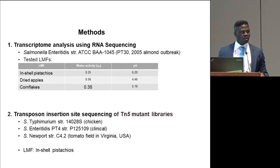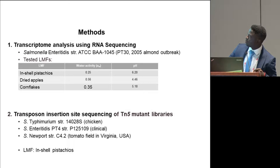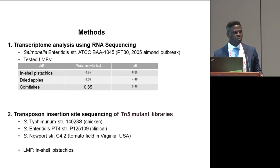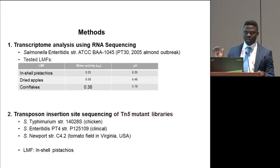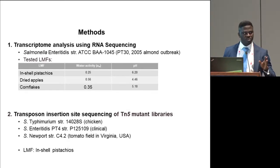We employed two different approaches. The first focused on transcriptional analysis of salmonella on three products: in-shell pistachios, dried apples, and cornflakes. For these, we used Salmonella Enteritidis PT30, which was involved in the 2005 almond outbreaks. The second approach employed negative selection of three different mutant libraries of salmonella, followed by transposon insertion site sequencing to analyze what genes are impaired in the selected libraries. For the second study, we only used in-shell pistachios as a model low-moisture food.